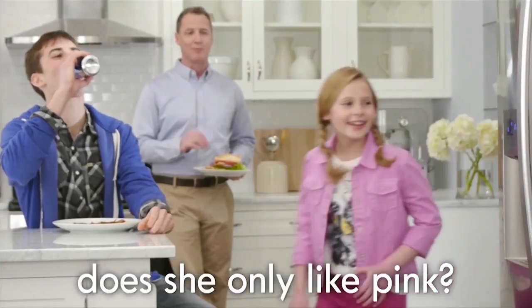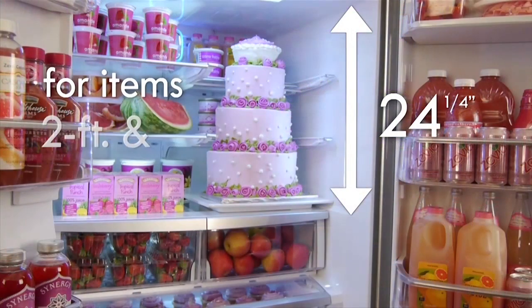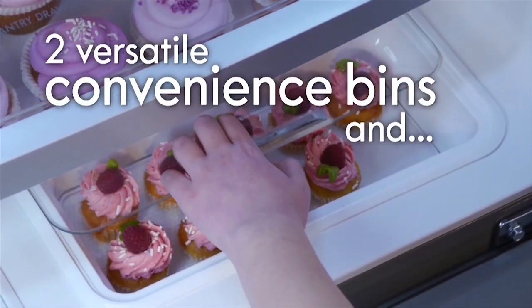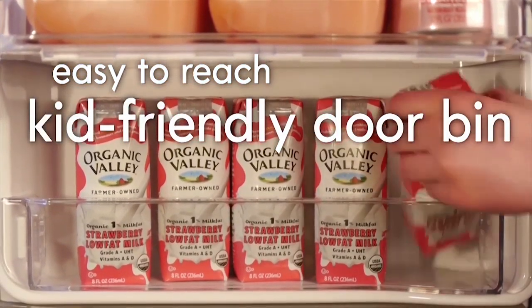If she only likes pink, pack this Kenmore Elite Refrigerator with all her pinkest picks. Two slide-away shelves give her even more space for extra tall treats. A pair of versatile convenience bins and a kid-friendly door bin puts all her faves at her fingertips.